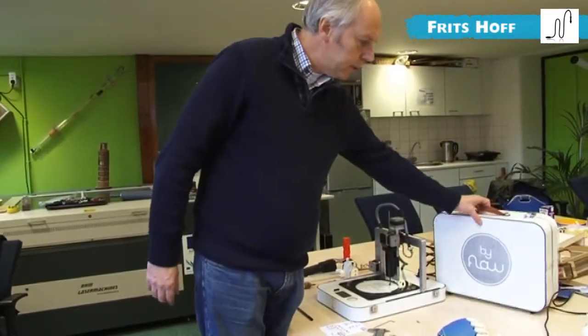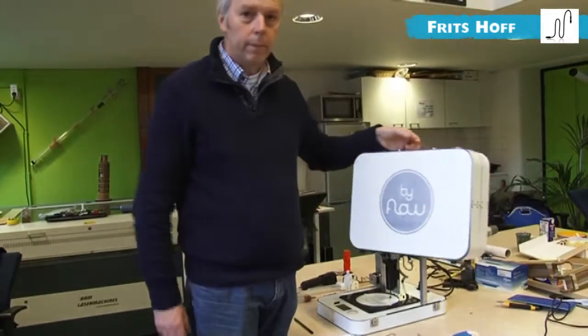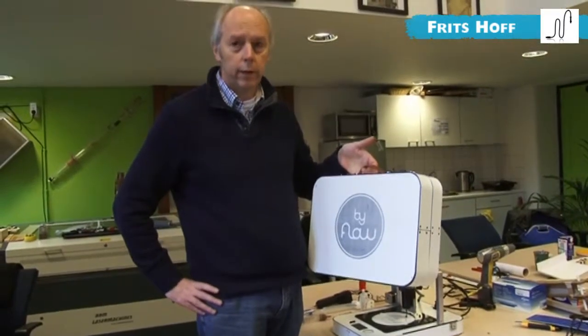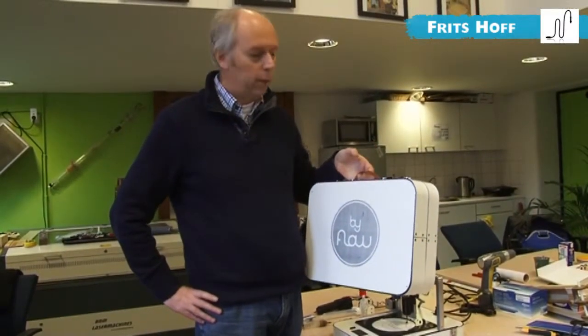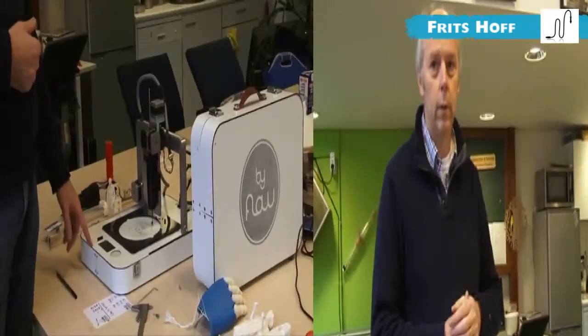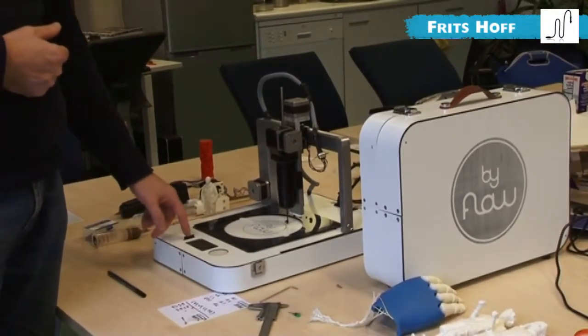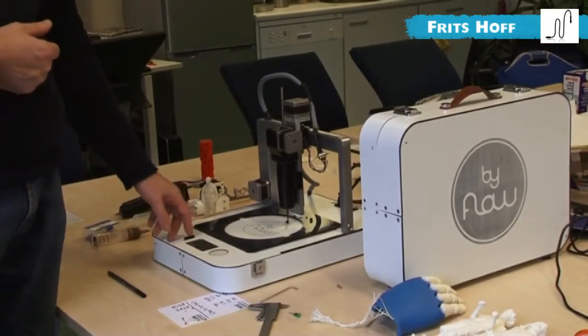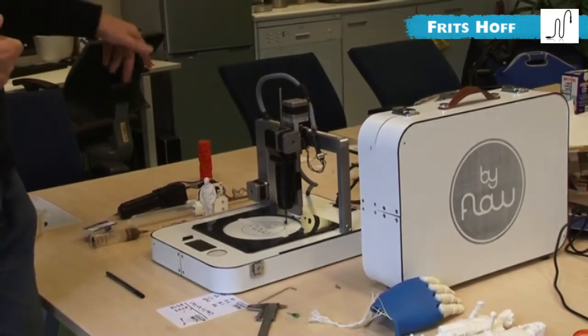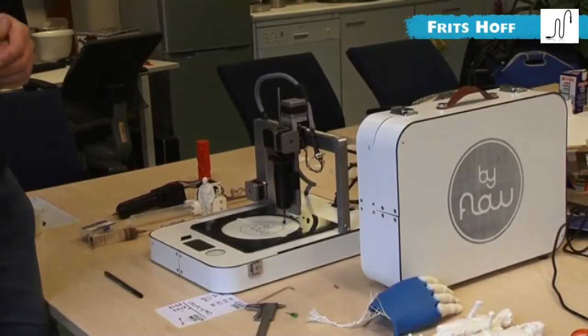The 3D by Flow is a foldable 3D printer. It was made foldable because as a FabLab we go a lot of times to fairs and to schools, and now it's easy to take your 3D printer with you. Schools say it's also nice that they can store it safely. It's easy to use — you can use an SD card, wireless internet, or a USB cable to directly connect to the printer.